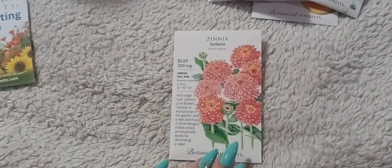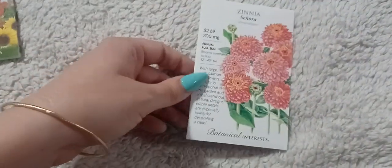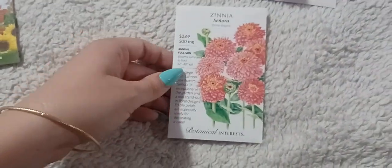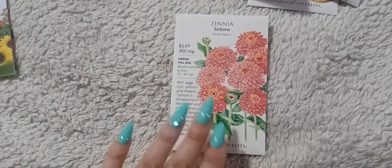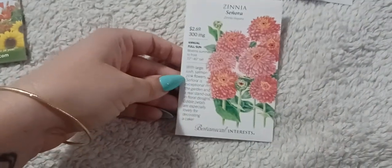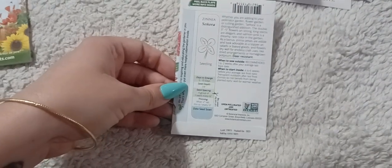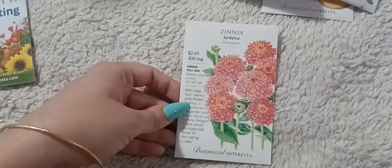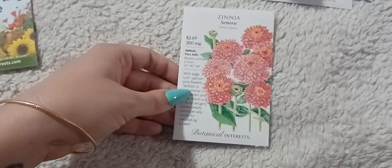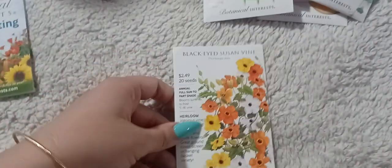I also grabbed the Señora zinnias. They're a beautiful salmon-y, orangey-pink — they look pink in the photo but they're more of a salmon tone. They'll be a pom-pom shape, just like the Queenie Lime Orange. It's actually my husband's favorite flower color too, so I always like to grow some cool varieties of that.